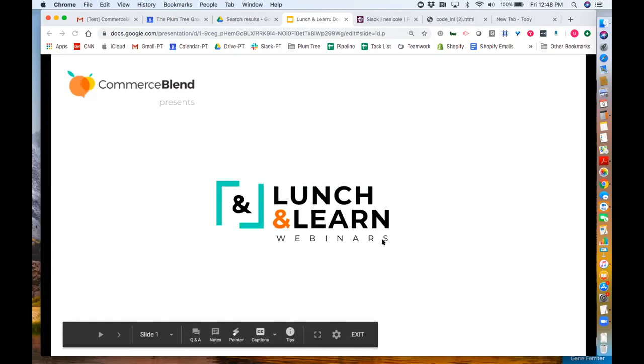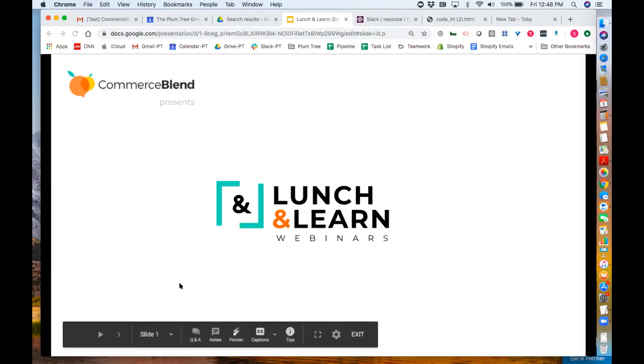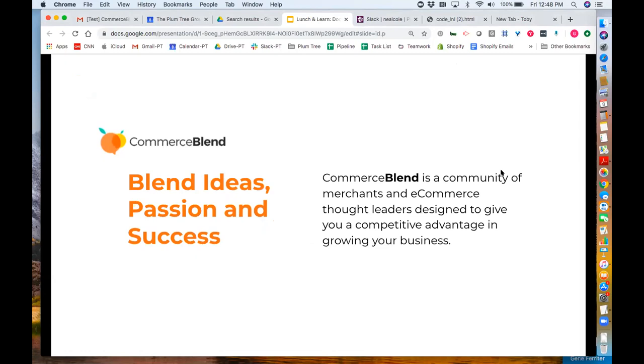All right, let's get started. This is Gene. Many of you may already know me. One of the things that I do is work as an ambassador for Commerce Blend. Commerce Blend is an e-commerce community that was developed to give those in the e-commerce world a competitive advantage in helping to grow your business by being able to interact with thought leaders in the space.